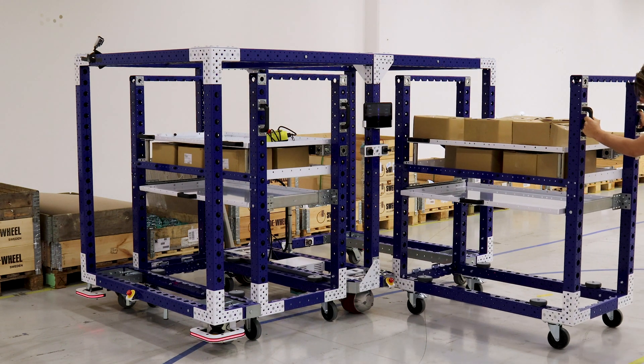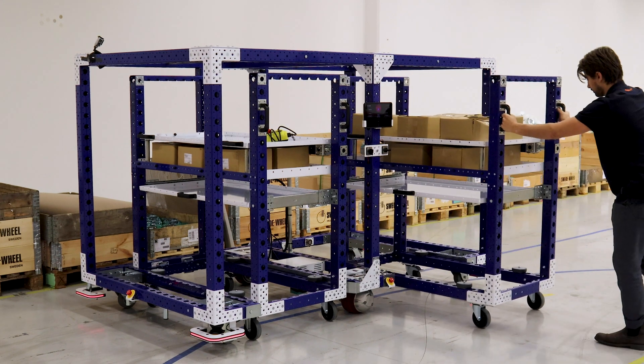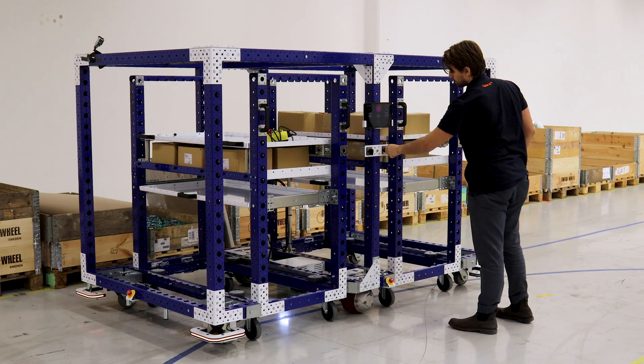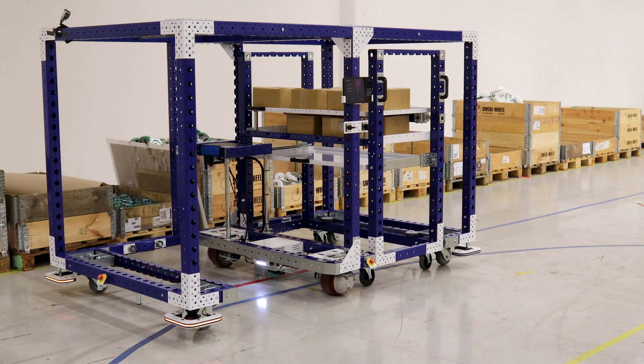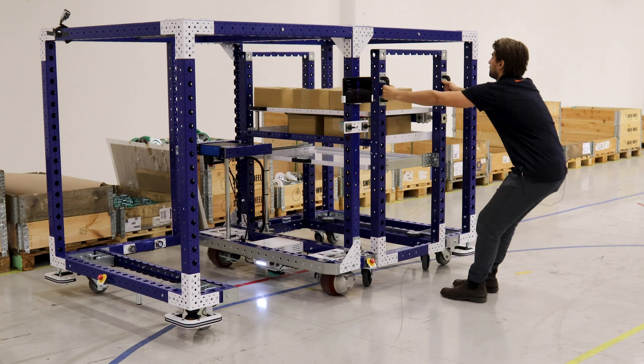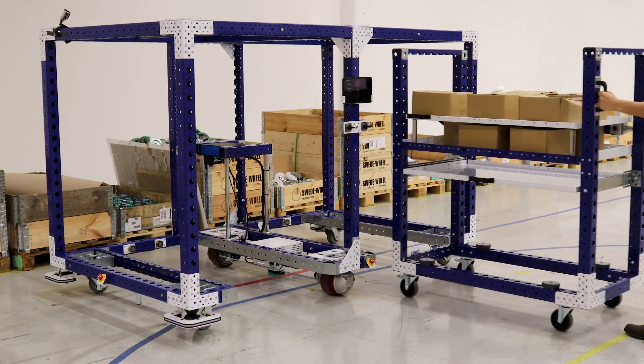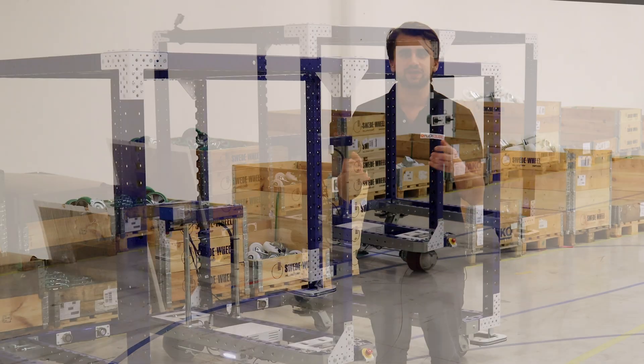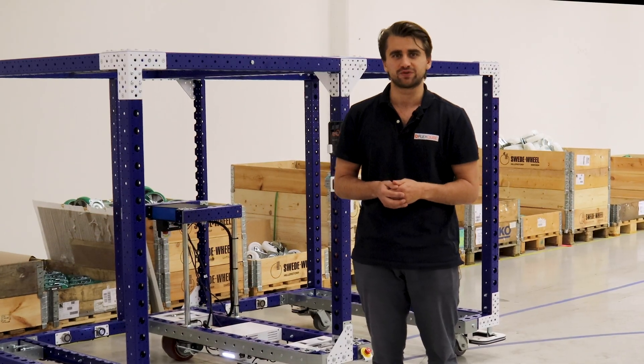I personally like this e-cart. I think it shows the modularity and the flexibility of our concepts. This is only one of the range of different e-cart solutions we can make. If you have any questions, you're welcome to send them to us and we can see if we can make your dream case come true. Thank you very much.